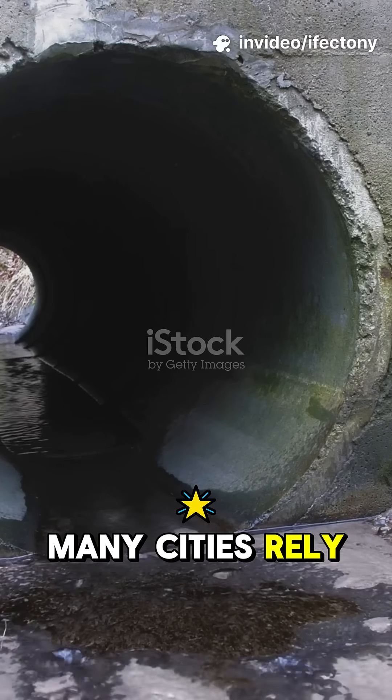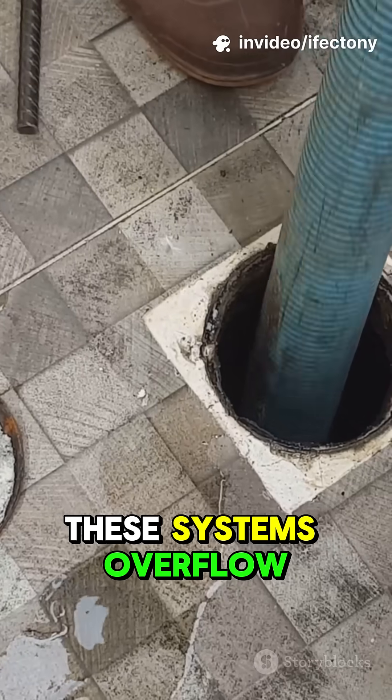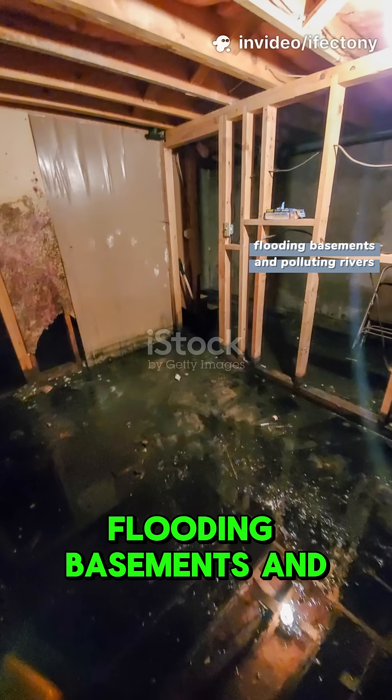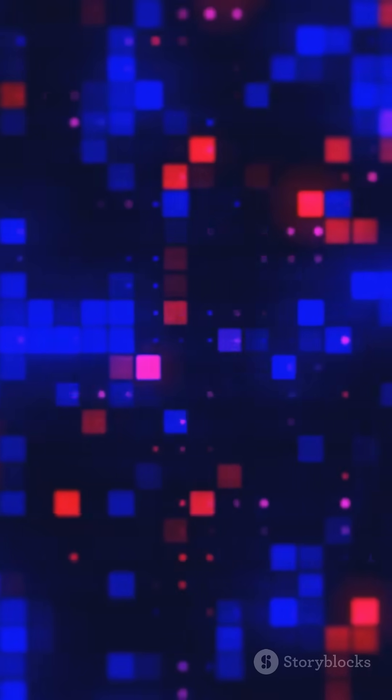Many cities rely on combined sewers — stormwater and wastewater sharing the same pipes. These systems overflow during heavy rain, flooding basements and polluting rivers. Repairs are costly and expansion can drain budgets.